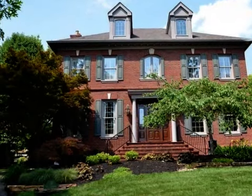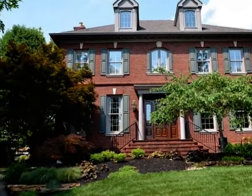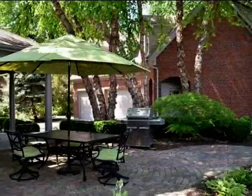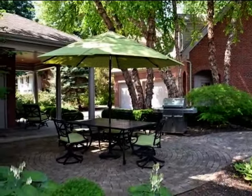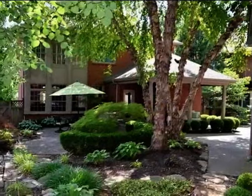This property is a four-bedroom, three full baths, and two half-baths colonial. This property is listed for $739,900.